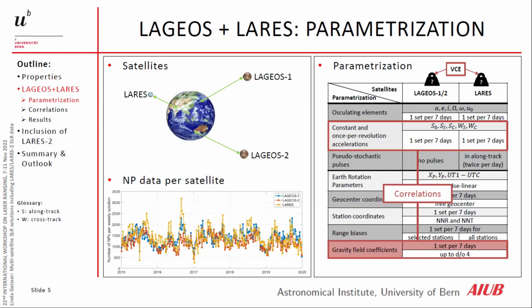Now we focus on the LAGEOS and LARES combination parametrization. We set up six osculating orbital elements for LAGEOS and for LARES. We also set up constant and once-per-revolution accelerations in along-track and cross-track. We also set up pseudo-stochastic pulses in along-track but only for LARES, because of the lower altitude, to absorb some mismodeling in air drag or solar radiation pressure.